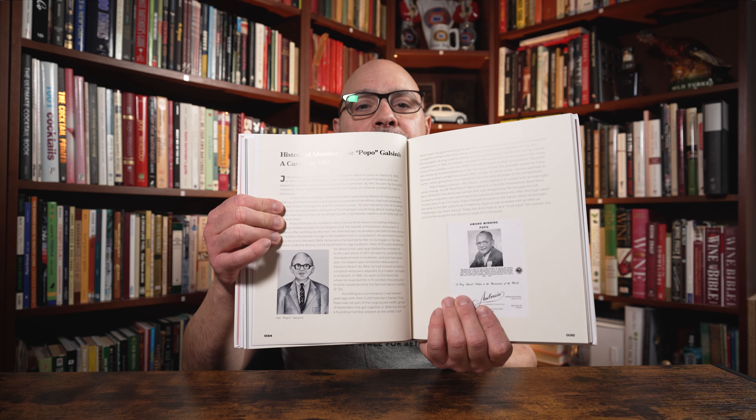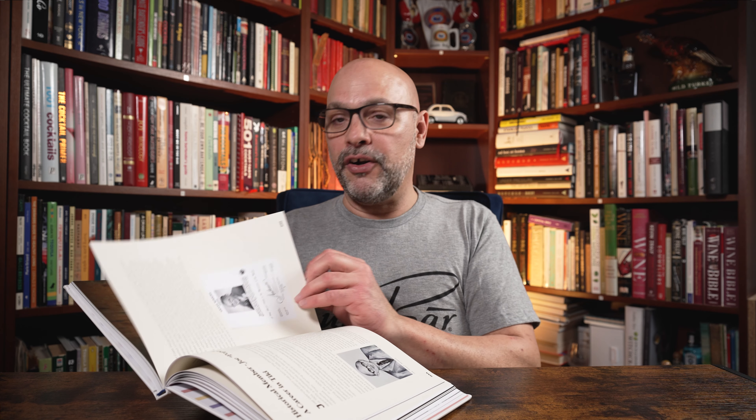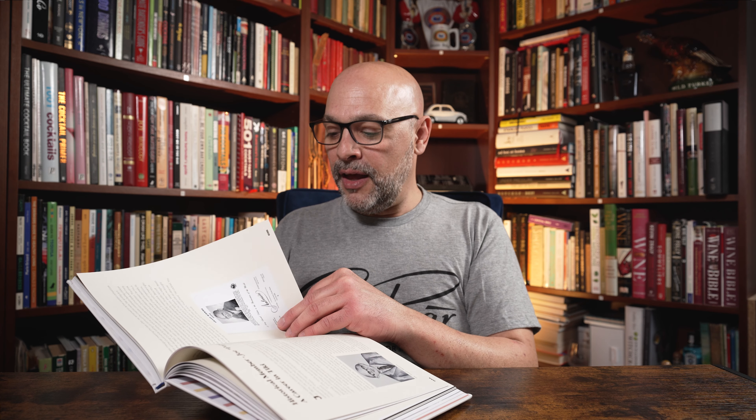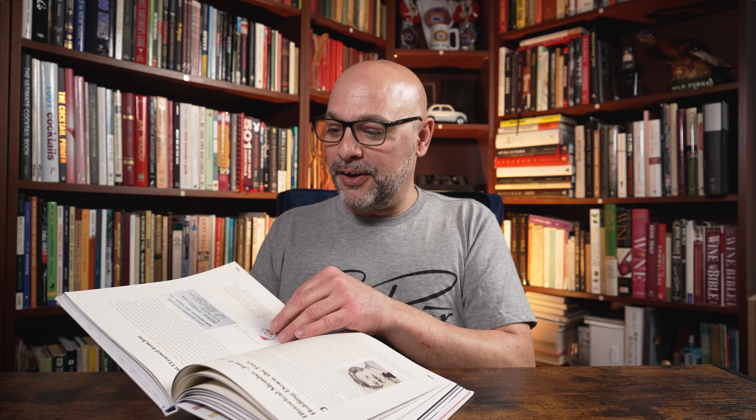For instance, this is Joe Galsini — he created a cocktail called the Saturn. In this book, we uncover a cocktail that predated the Saturn that was very similar, as he had a sort of tiki formula that he loved to use. He was of course a master in Polynesian drinks and in the tiki culture. If you see this book, you will find that recipe published for the very first time.